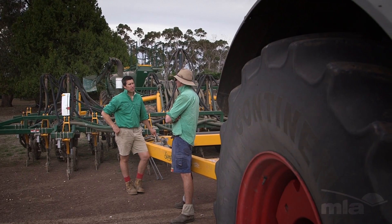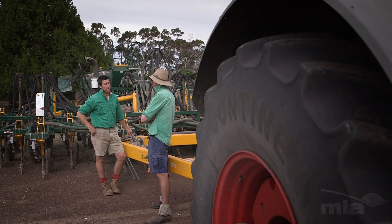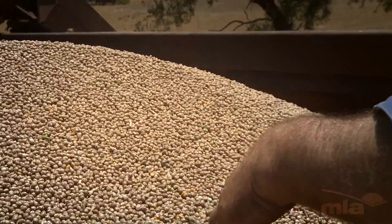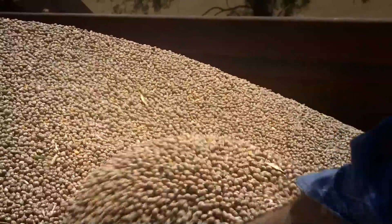We mixed up our own ration with a canola mix and ran that for three or four feeds — nearly a month — and we were plateauing at a growth rate of around 300 grams per day, which is good, but we couldn't push past that. When we switched to lupins in a 30% ration, all of a sudden we were picking up another 50 to 60 grams per day consistently across all the pens.